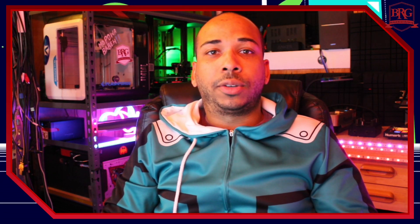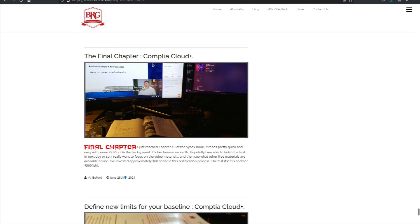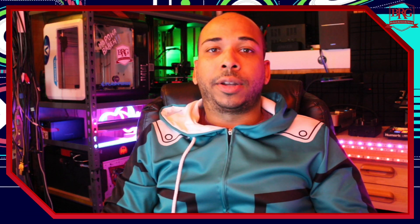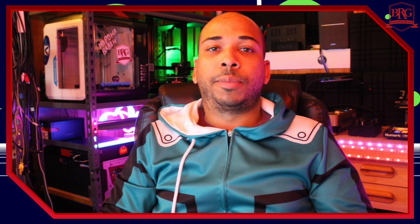There were periods of time where I was watching the videos on ITProTV at the same time, so they did reinforce some of the things I had questions on. But ultimately, going back the second time through the index of the book and finding the items that I needed more information on was probably the most beneficial.